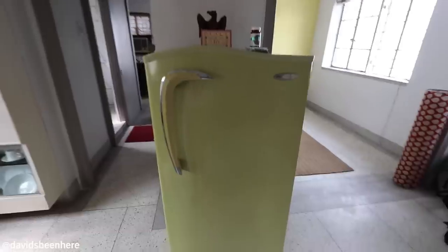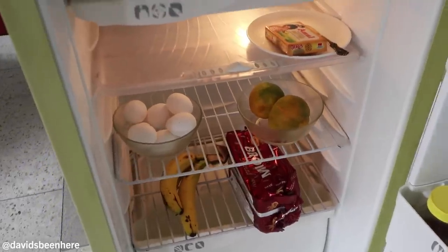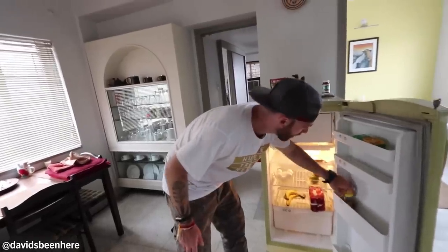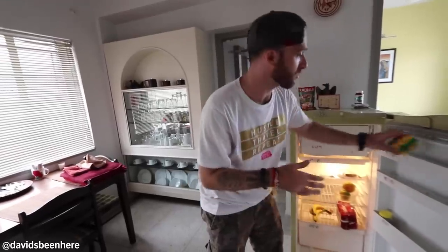The one thing they did update was the bathroom, which I'll show you later. Right here we have the fridge, and this is the first time on the entire trip that an Airbnb host actually stocks the fridge — at least with something. Got some eggs, bananas, tangerines, honey, and crackers in case you're starving. I like it when they help me out.